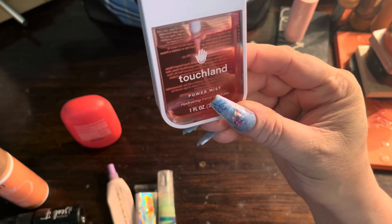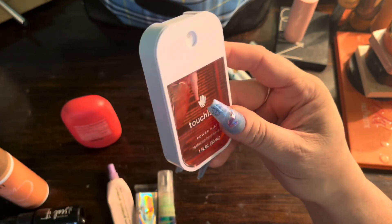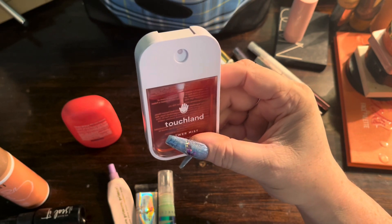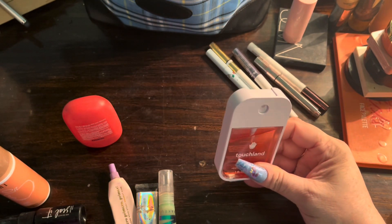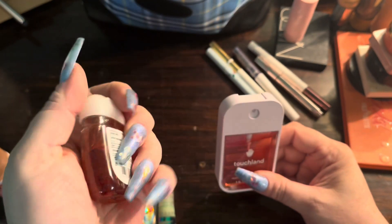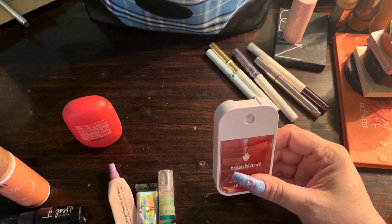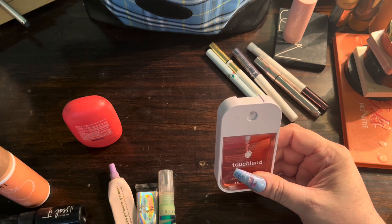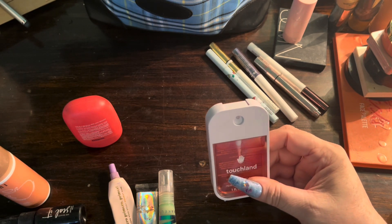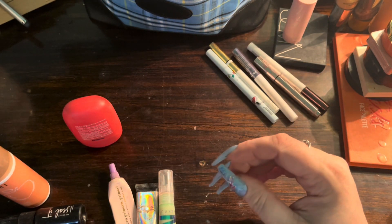I have this Touchland Power Mist, basically a hand sanitizer I got from Sephora for $10, which seems expensive. The little ones from Bath and Body Works are around $7.95 or $1.95 — I can't tell — but either way this is very convenient and I really actually do like it a lot.